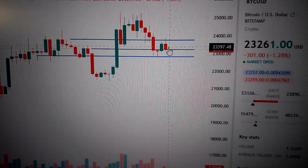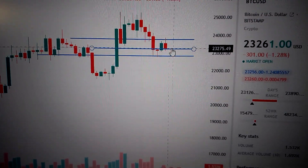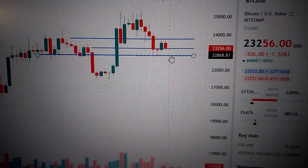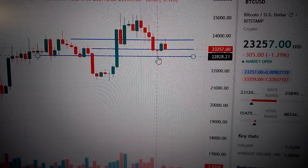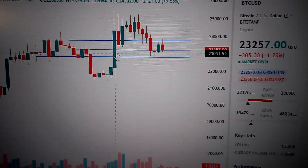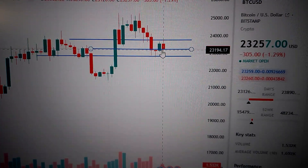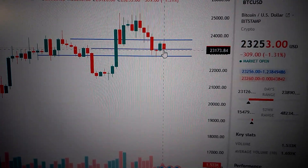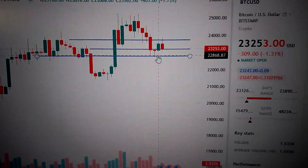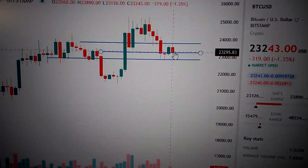So the least resistance will be down here, and also very likely if we cannot keep above this line, we'll test this supporting line again. The cup and handle pattern keeps valid unless we drop down below this line. But for now, we are still well above this line, so it's likely to hold above this line in my opinion.